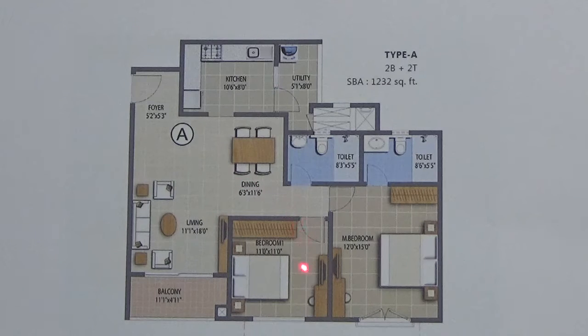Then this is the guest bedroom. This is the master bedroom with attached toilet, and this is the common toilet. Attached to the living room, this is the balcony.